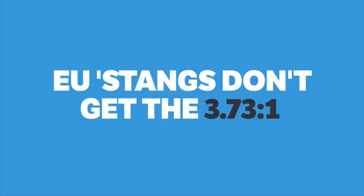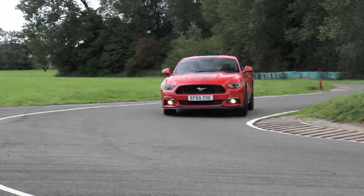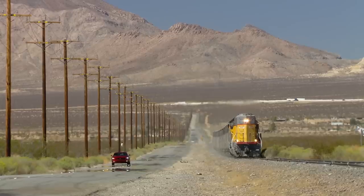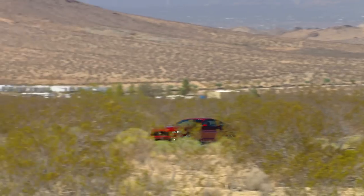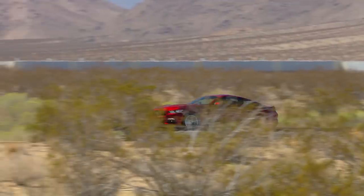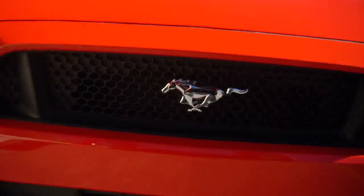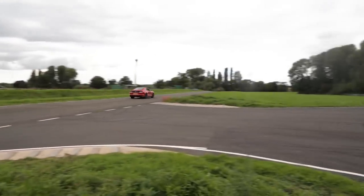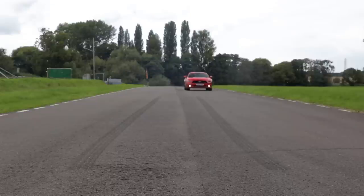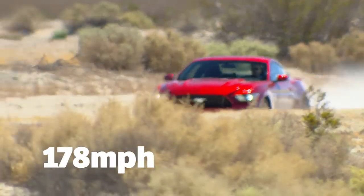European Mustang V8s don't get the 3.73 final drive ratio. The only V8 final drive option in Europe is the 3.55 to 1, while the US car gets the option of the 3.73 to 1 Torsen in their performance package version. While this means slightly better acceleration, the trade-off is that 60 mph in the 3.73 occurs right at the top of second gear, which makes a clean shift to third without bouncing off the limiter a little more tricky. Also, with a 155 mph speed limiter deleted, the 3.55 would hit a theoretical top speed of 180 mph versus the 3.73's 178 mph top speed.